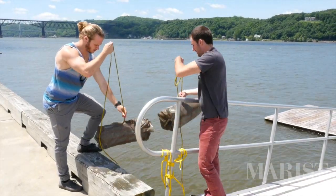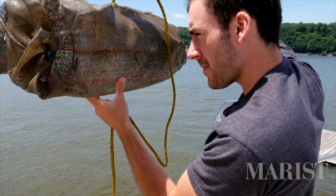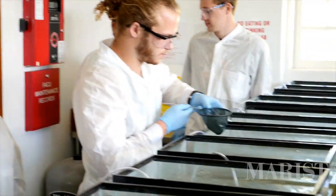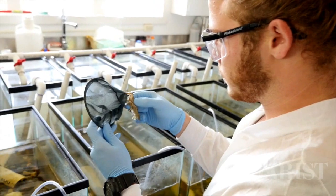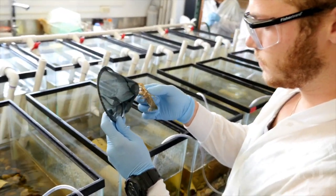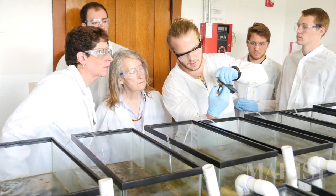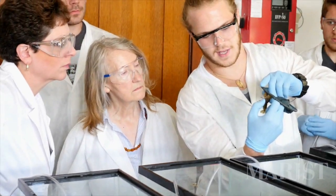We're working on a crayfish study down in the river lab and it's testing the presence of pharmaceuticals in the Hudson River and their potential bioaccumulation within our aquatic systems. We're learning that these pharmaceuticals in the Hudson River have a potential to bioaccumulate within our systems, and that raises concern for what we're eating and drinking.